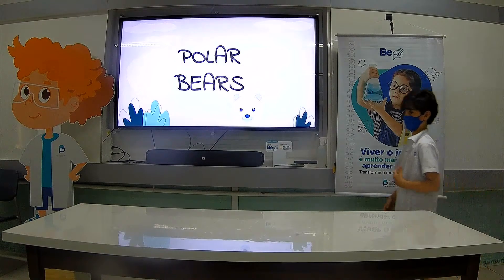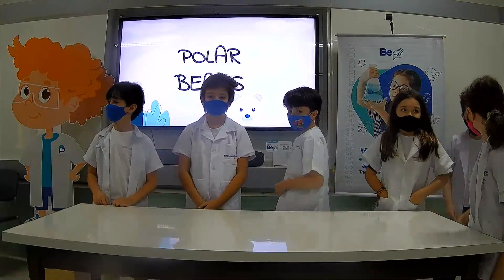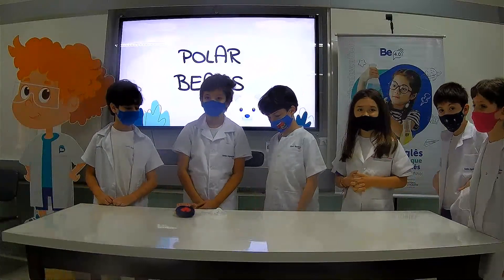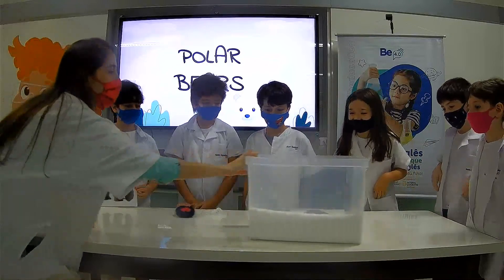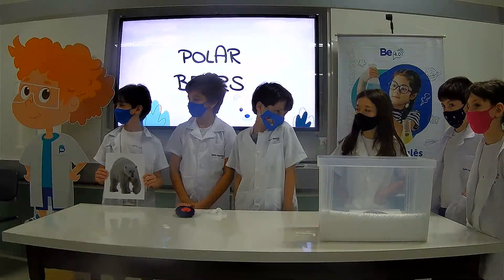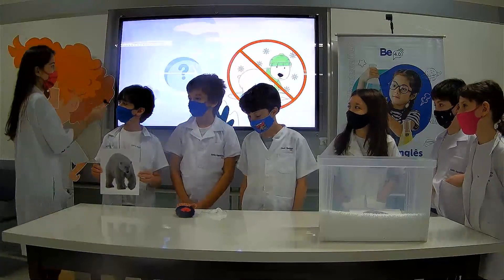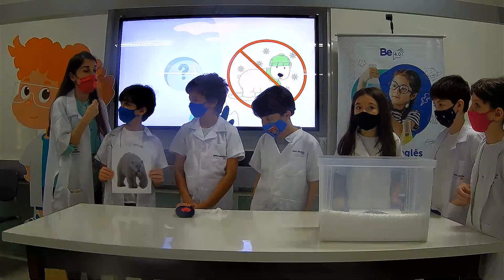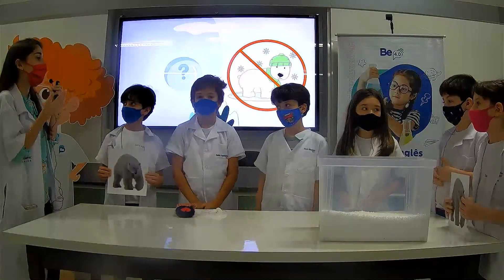It's time for the polar bears. So tell me where polar bears live — is it hot or cold? It's cold. Polar bears live in freezing places. They don't get winter clothes, so how do they get protected from the cold? Do they wear hats? No. Do they wear scarves? No. Do they wear gloves? No. Let's find out.